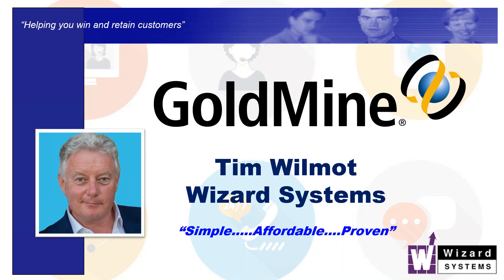We run these short presentations on a fairly regular basis, focusing on different aspects of Goldmine. And today I'm going to give a general overview of Goldmine and explain some of the key differences of Goldmine compared to other CRM solutions.